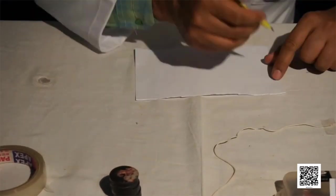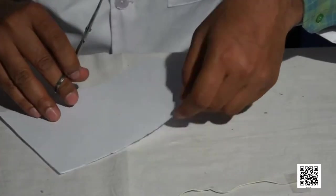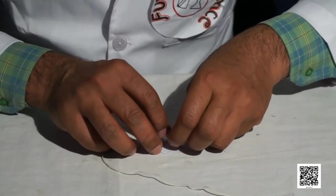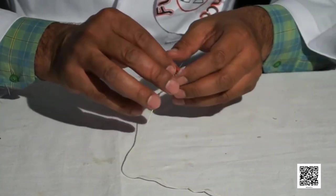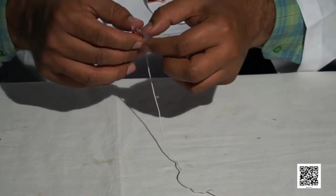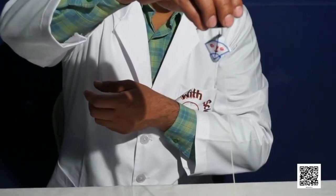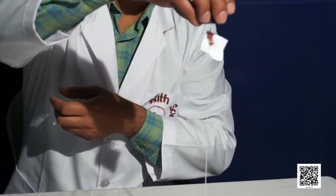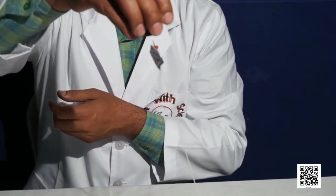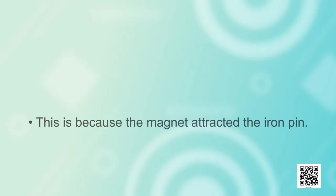First of all, take the piece of paper and draw a small kite on one corner and cut it with scissors. Now take the thread, hold it from one end, stick this end with the tail of the kite, and near the other end attach an iron pin. Now stretch the thread and bring the magnet near the end where the thread is attached with the kite. We see that the kite is flying in the air. Isn't it interesting? The kite is flying in the air without any support because the magnet attracted the iron pin.